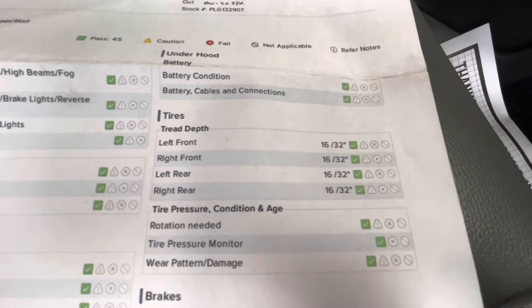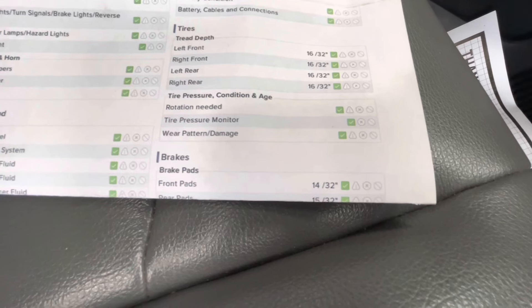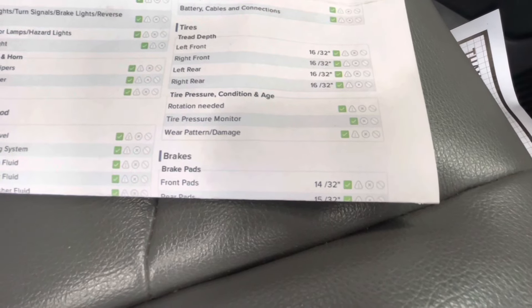For your tire depth you have 16/32nds all the way around. For your brakes, the front pads will be 14/32nds and your rear pads will be 15/32nds.